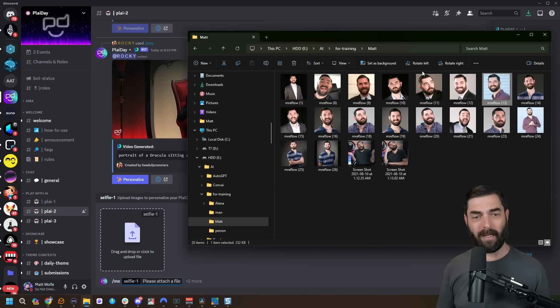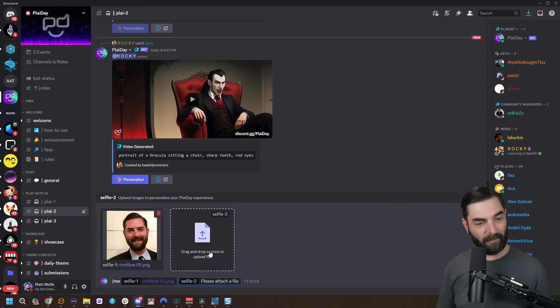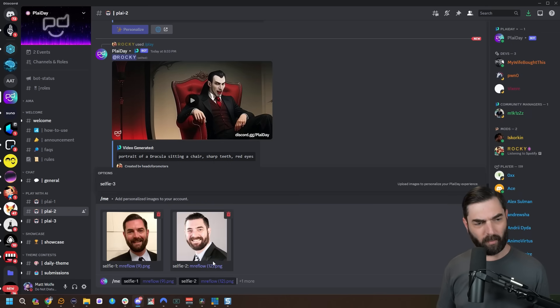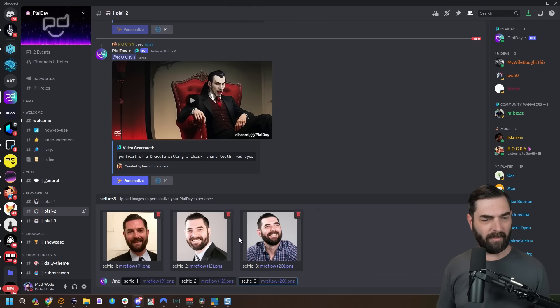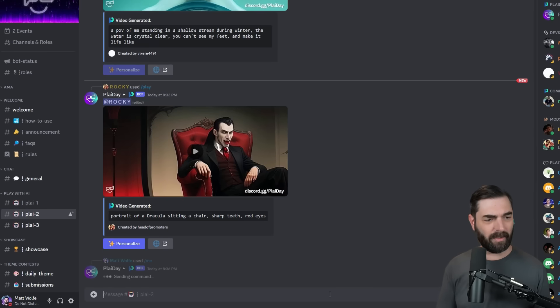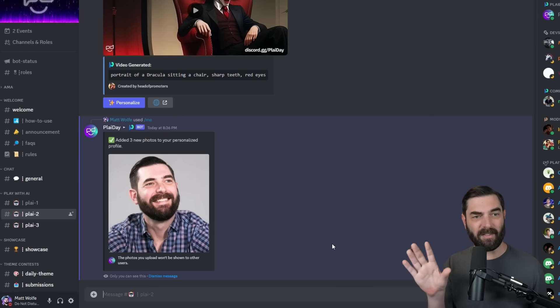I have a folder of random headshots, so I'll drag this one in, click the button that says 'plus two more,' select selfie two, drag that in, click 'plus one more,' select selfie three, and drag that in. Now there are three headshots of me for it to train on. I hit enter and it's pretty quick — almost instant. It says 'added three new photos to your personalized profile.' It also notes that the photos you upload won't be shown to other users — only you can see this message.